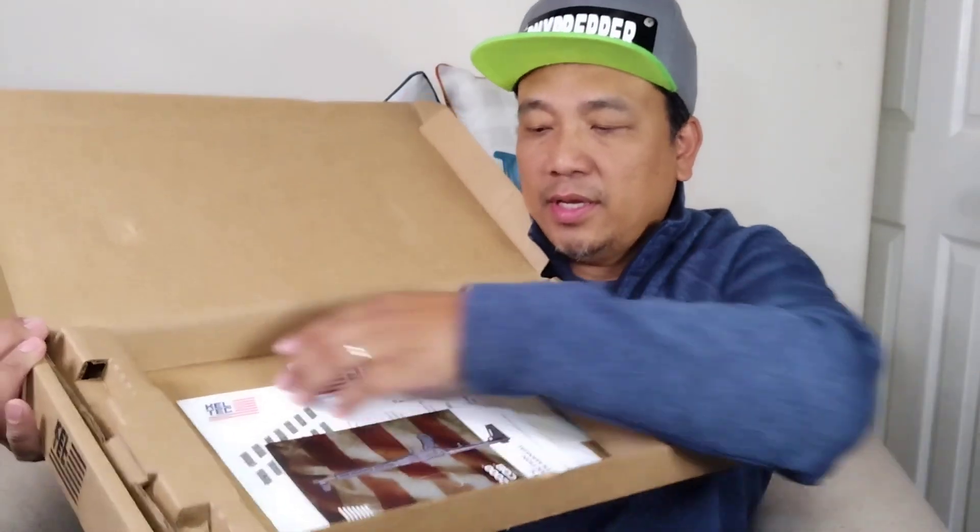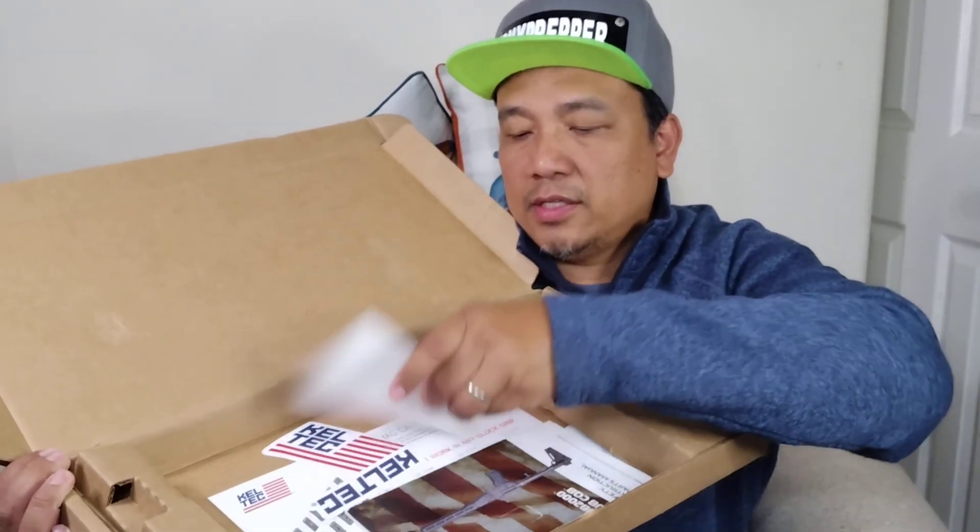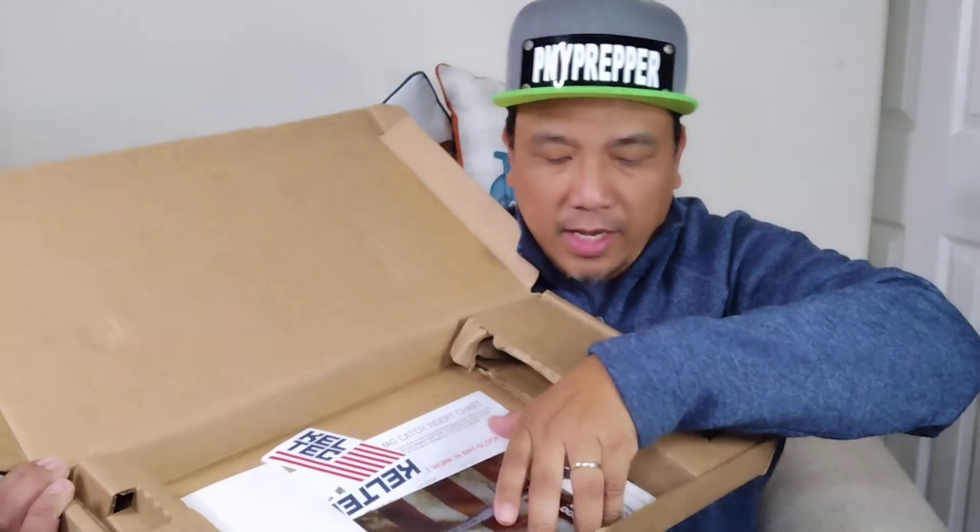Inside the box there are stickers — I think one is a window sticker — and one magazine. This is a Glock 22 original magazine, not aftermarket. The manual is also a good one with illustrated, colored instructions about your gun.